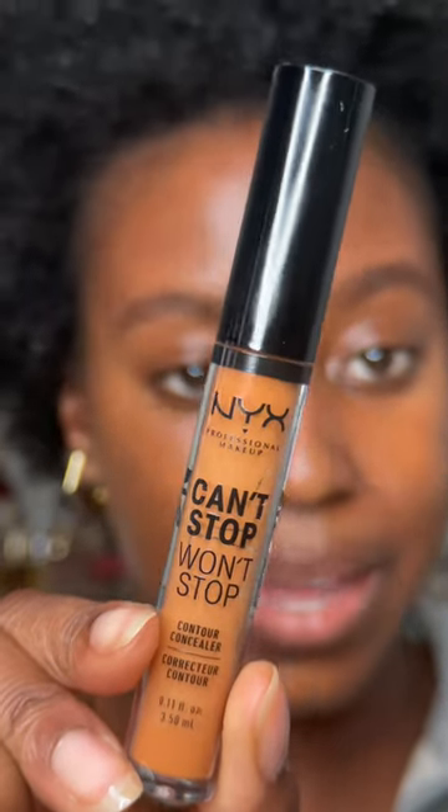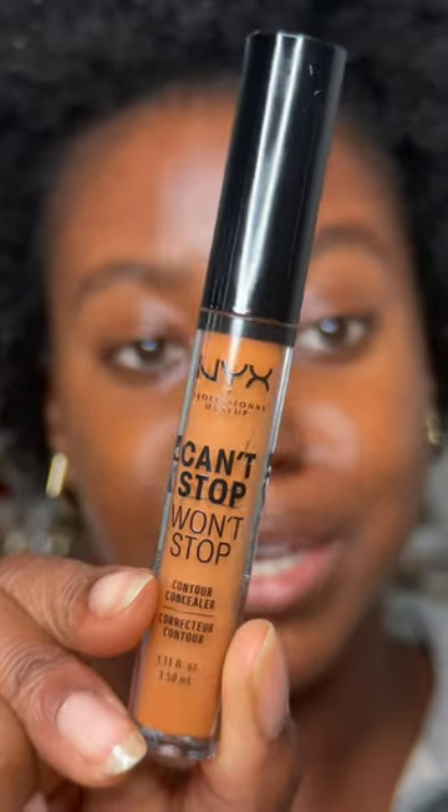I have never finished a concealer the way that I finished this one. This is the NYX Can't Stop Won't Stop concealer in the shade Cappuccino, and I have been living for this. I love that it has like a medium coverage — it's not too liquid, it's not too thick, it's like perfect.